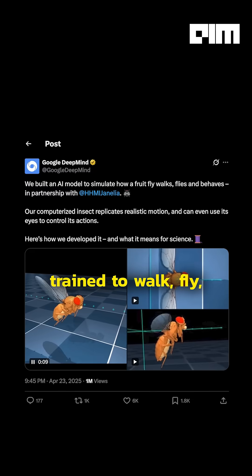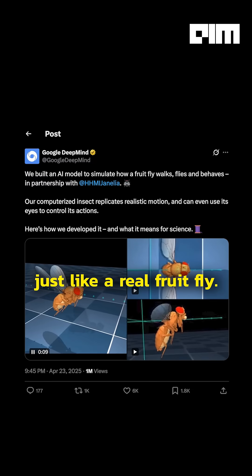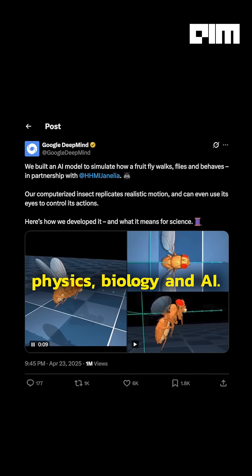It's a groundbreaking model trained to walk, fly, and behave just like a real fruit fly, using real world physics, biology, and AI.